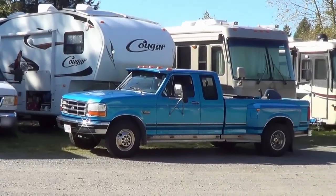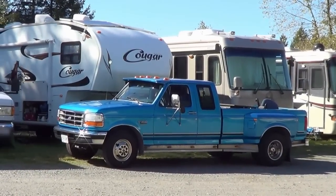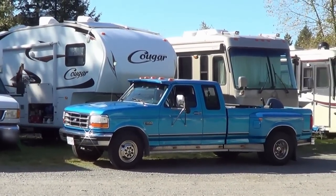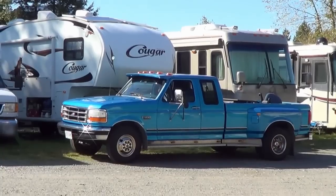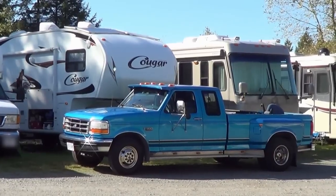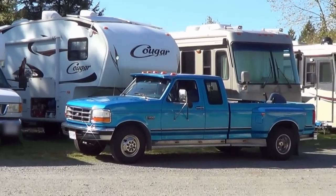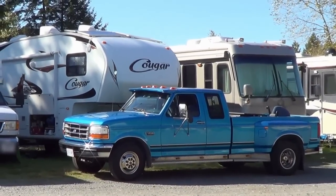Hey, Ray from loveyourrv.com here once again. There's Big Baby Blue. I just finished waxing her all up, getting her all in shape. I'm planning on heading south in about a month or so. The rig's still in the storage yard, so I thought what I'd do right now is go back and do a review of all the upgrades I've done. A lot of people on YouTube show all these upgrades, but I thought I'd come back and show you what I think of them after using them a year or two — see if I have any regrets. So let's go in and I'll go through a bunch of different upgrades.